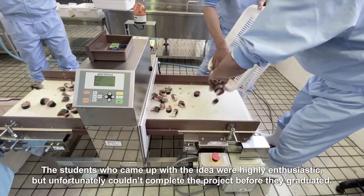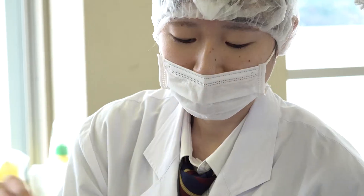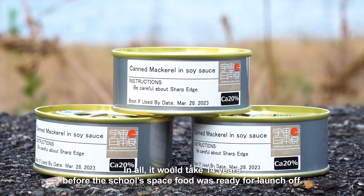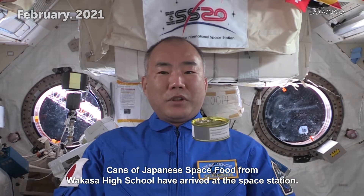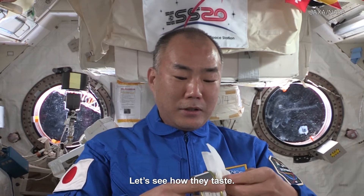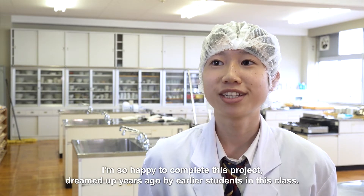The students who came up with the idea were highly enthusiastic, but unfortunately couldn't complete the project before they graduated. So the project would continue. In all, it would take 14 years before the school's space food was ready for launch. Cans of Japanese space food from Wakasa High School have arrived at the space station. Let's see how they taste. Delicious! I'm so happy to complete this project dreamed of years ago by earlier students in this class.